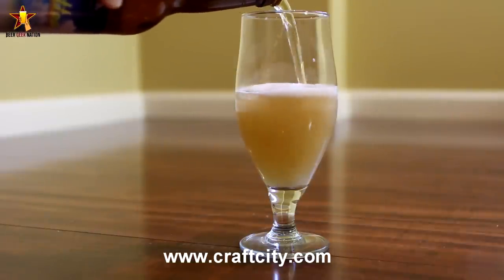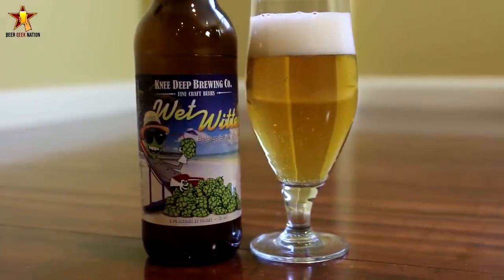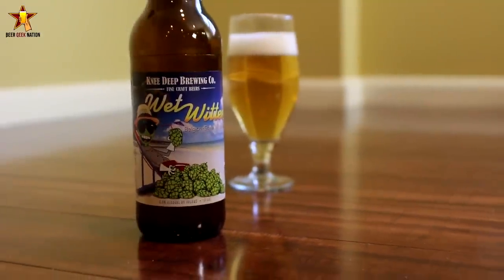It doesn't say anything on the bottle and I couldn't really find anything on the internet about it, so I'm not 100% sure. But it's a Belgian style wit beer, bottom line. They may have added more hops to it, as Knee Deep is known to do since they brew some fantastic, fantastic hoppy beers.